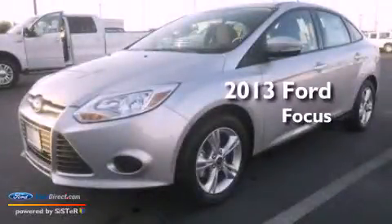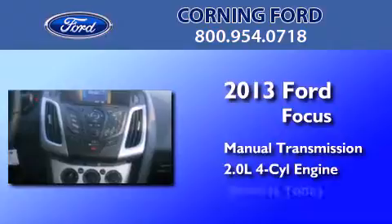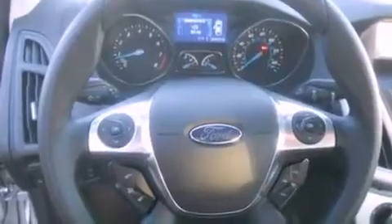This is a brand new 2013 Ford Focus. This car has a manual transmission and an inline 4-cylinder engine. Its top features include a multi-link rear suspension, traction control and stability control systems, aluminum wheels and a tire pressure monitoring system.